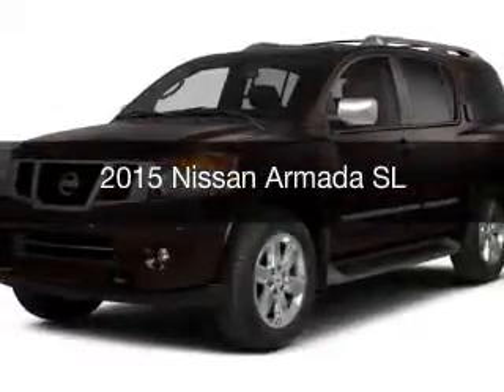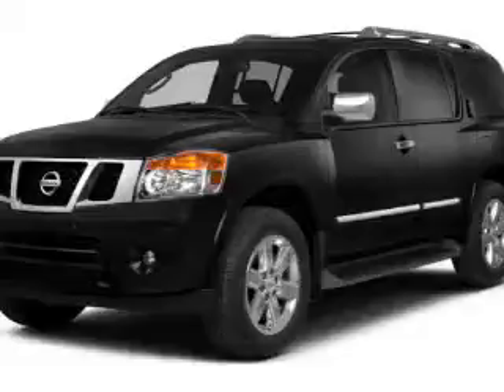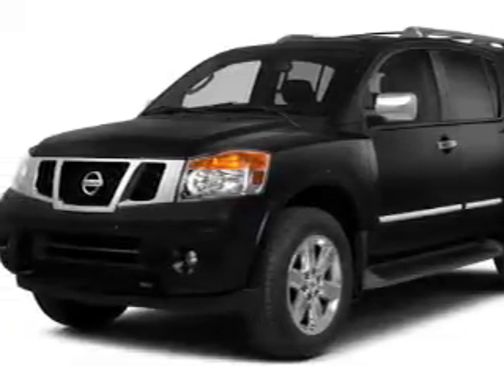This is a new 2015 Nissan Armada. It's powered by a four-wheel drive engine and a five-speed automatic transmission.